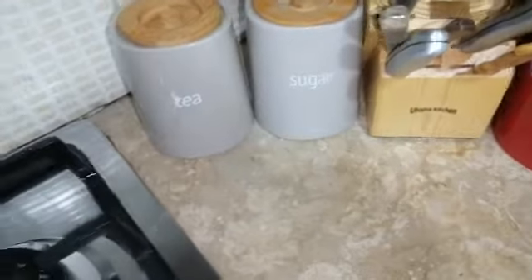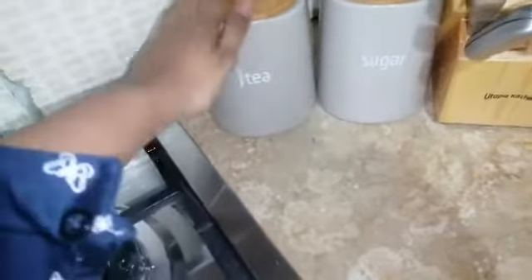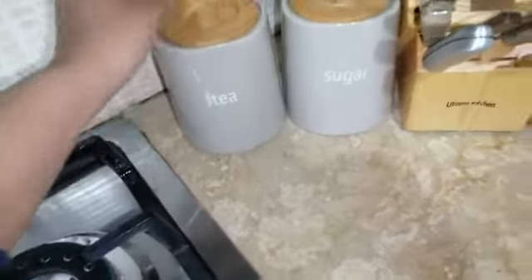Assalamu alaykum guys! I wanted to show you the canisters I got from Premier Home. These are ceramic canisters — I got them for tea, sugar, and salt.